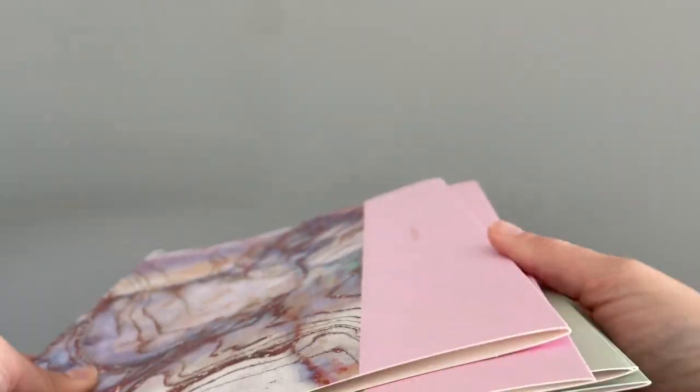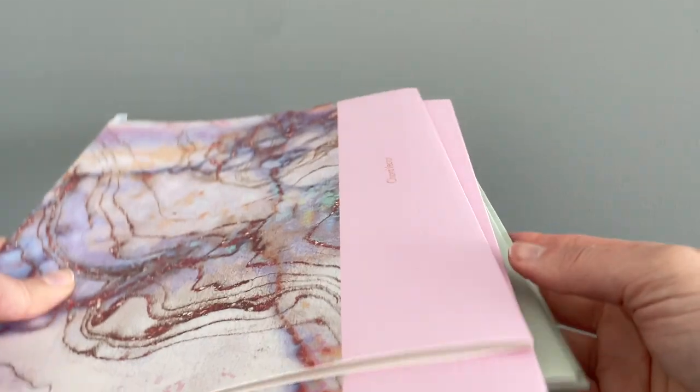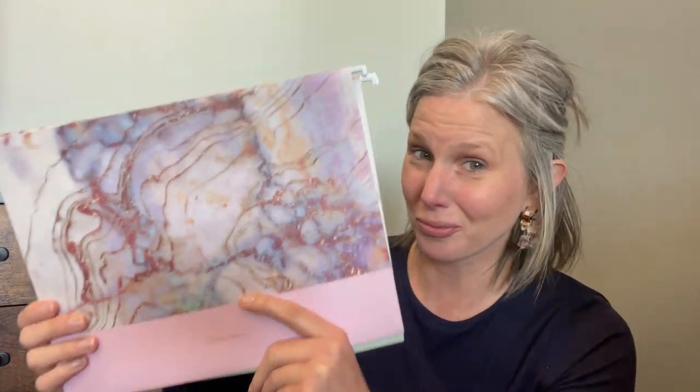These file folders are really quality. I could tell right away in the difference of thickness and durability compared to the ugly green ones I used to get. So if you're looking for a way to organize all the paperwork in your life and you want a really cute solution, you should check out these file folders from Char Vector. But that's just my point of view.